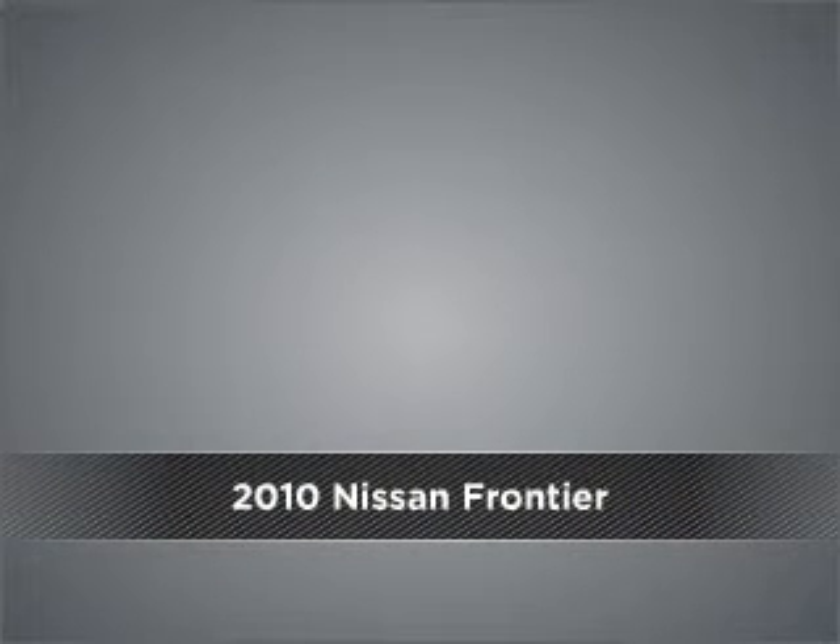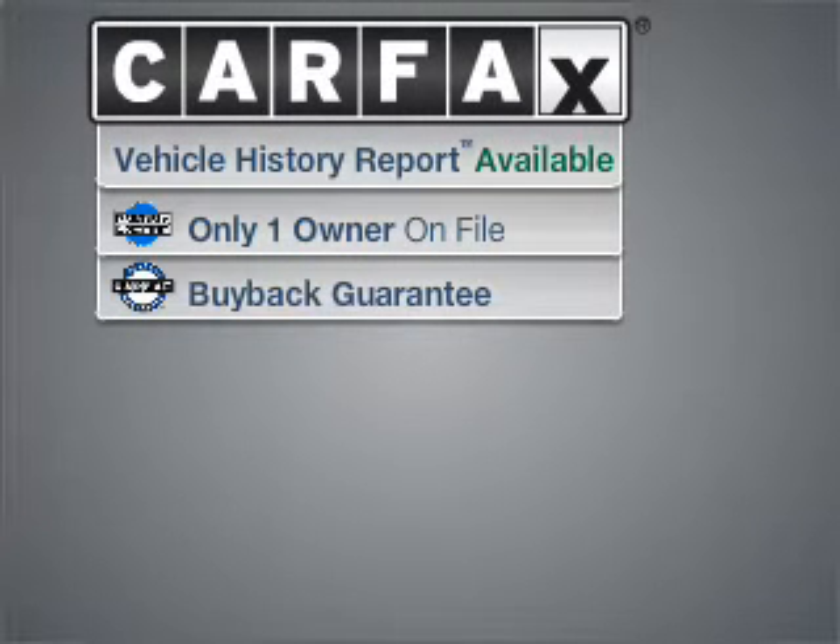Meet this 2010 Nissan Frontier — a dependable automobile with great style in your future. A Carfax report can help you check for costly hidden problems. Buy with confidence: this car qualifies for the Carfax buyback guarantee.